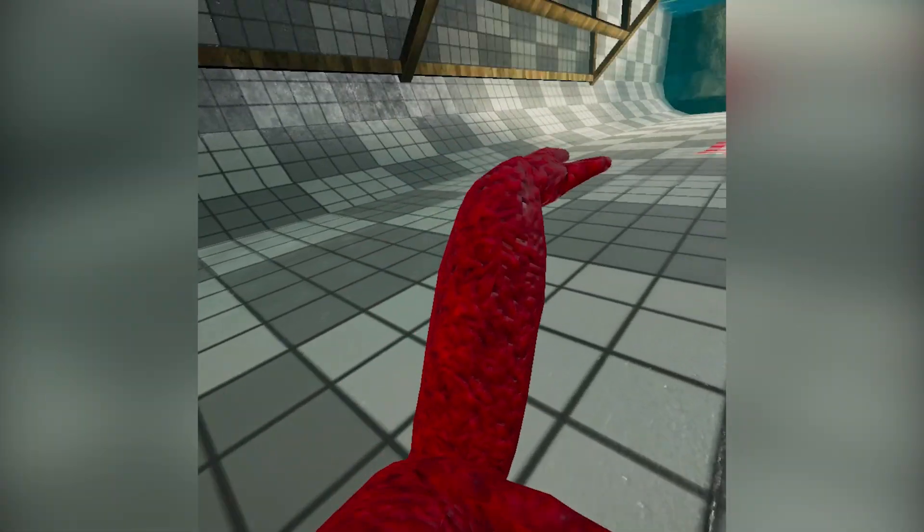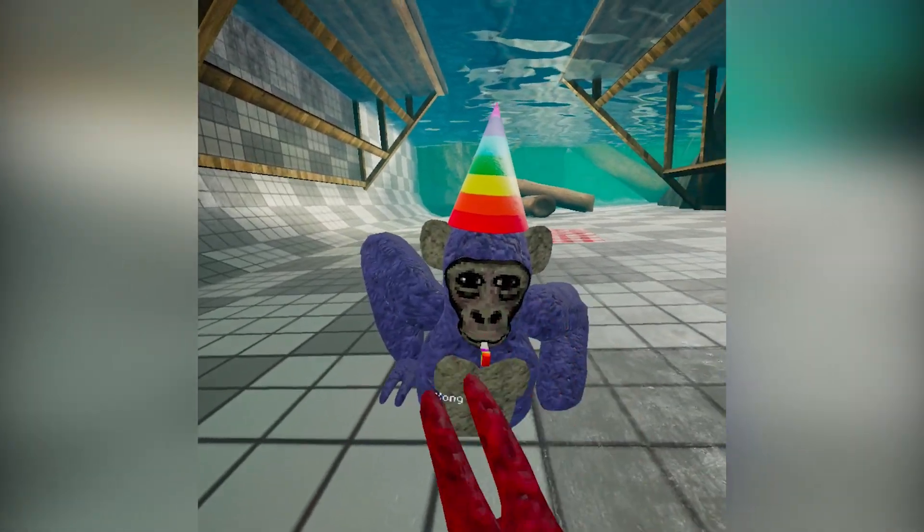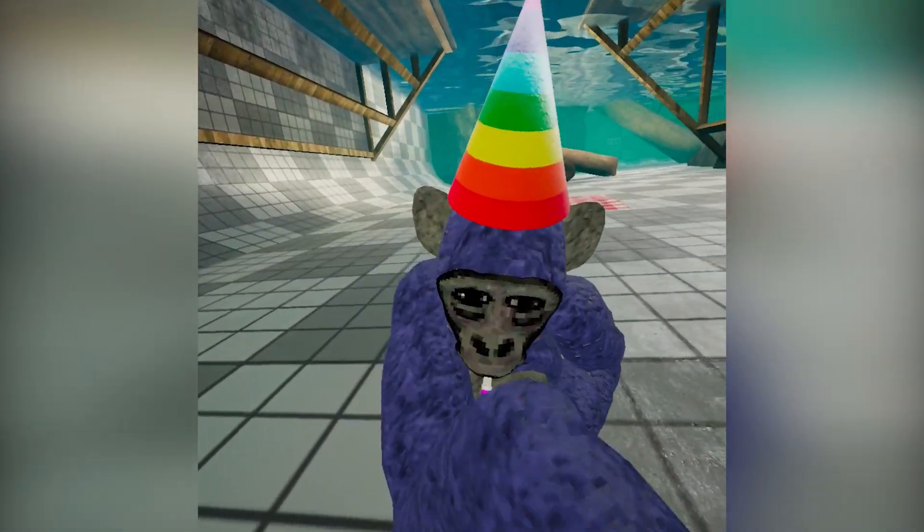Are the physics like Gorilla Tag? What is going on with my arms — why are they sagging so much? Oh hi there, Kong purple monkey!